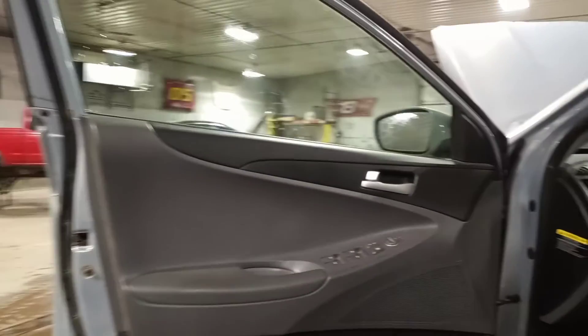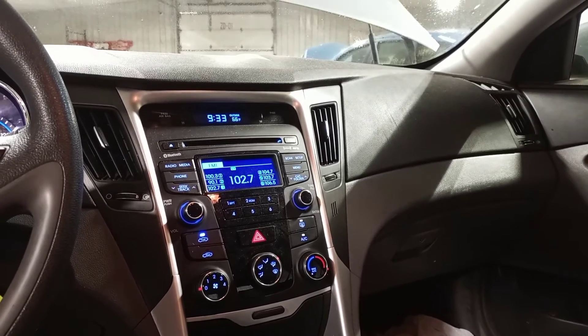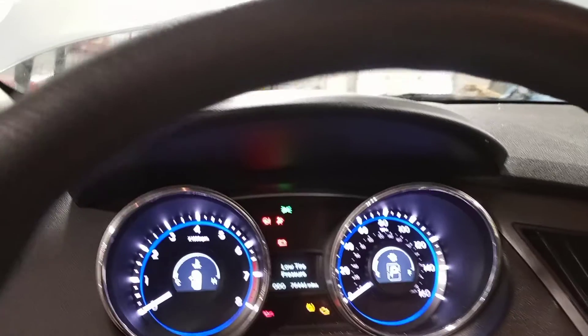Black and gray interior. Manual cloth seats. There's the miles.